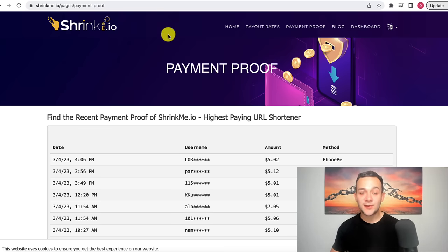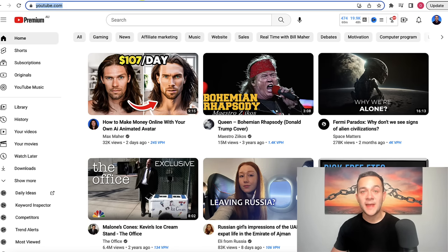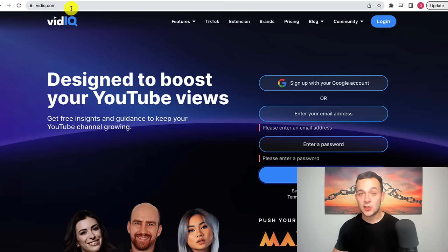For the first step, you simply want to go over to YouTube and find a video that is currently going viral. There are two different ways that you can do this. The first way is you can go over to YouTube and search different videos and look at the views to get an idea of videos that are currently going viral. But the second way, the much quicker and more efficient way, is simply by going over to vidIQ.com.